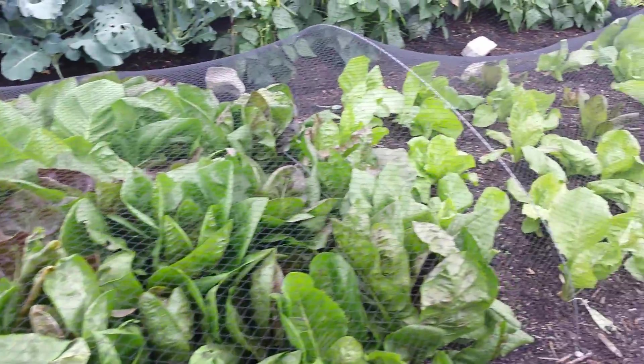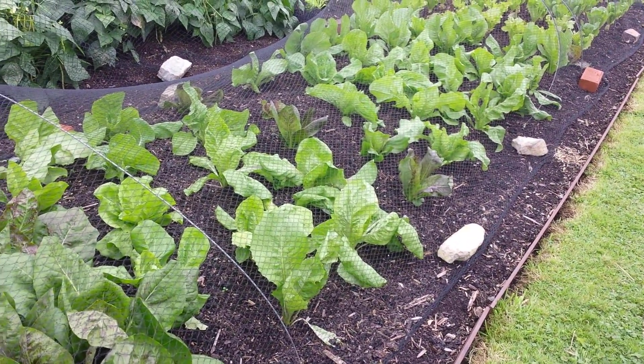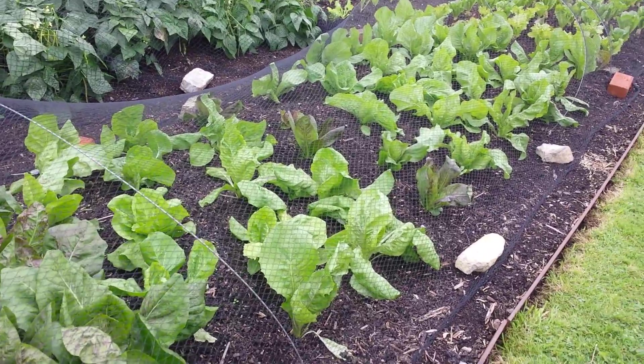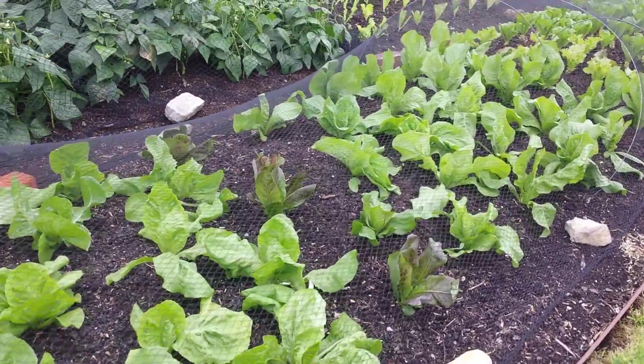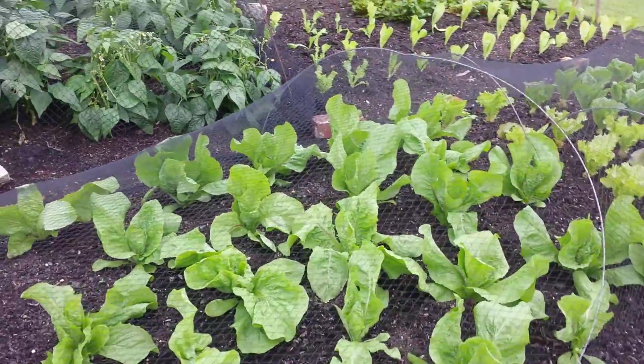This is Charles Dowding's vegetable garden in Home Acres, Alhampton. This Alhampton is a little bit of a strange name. Why Alhampton?